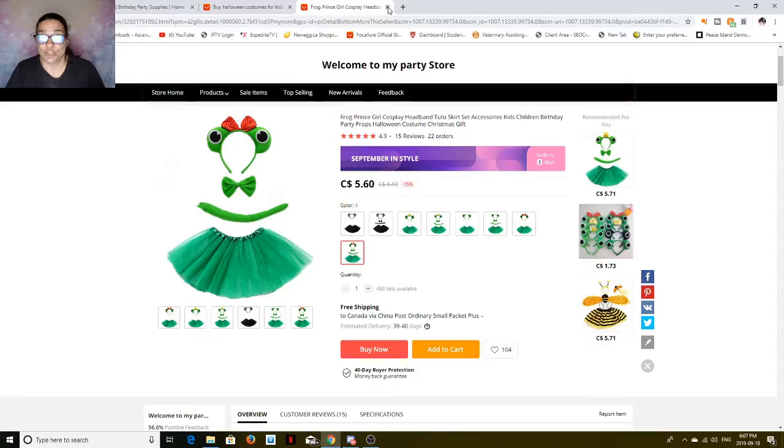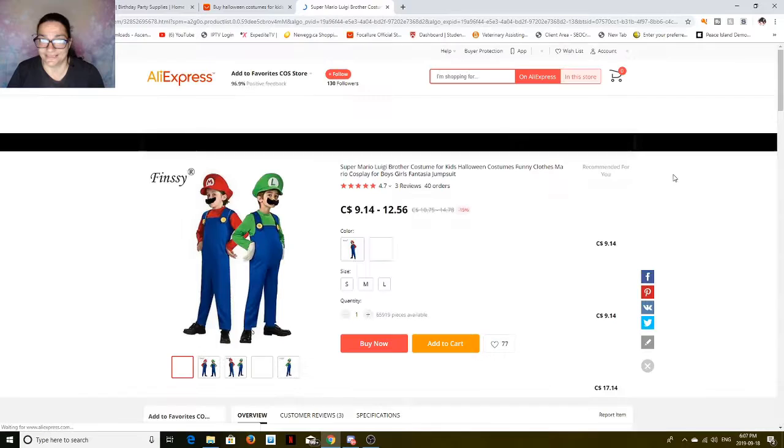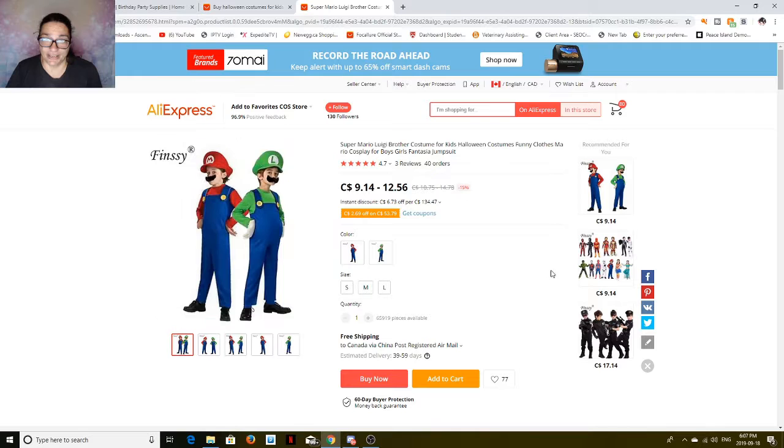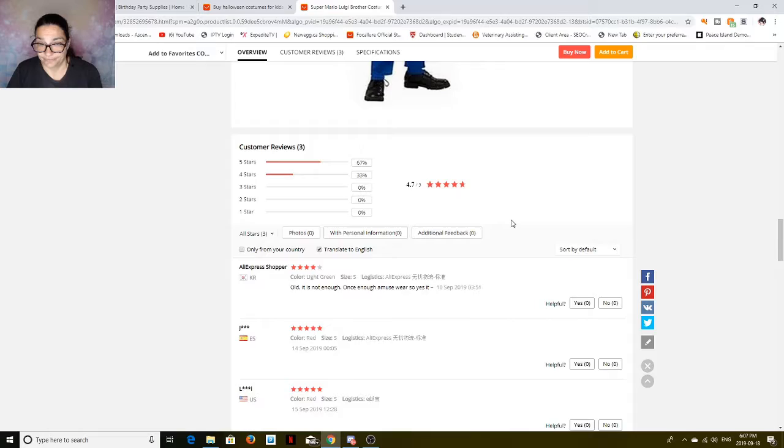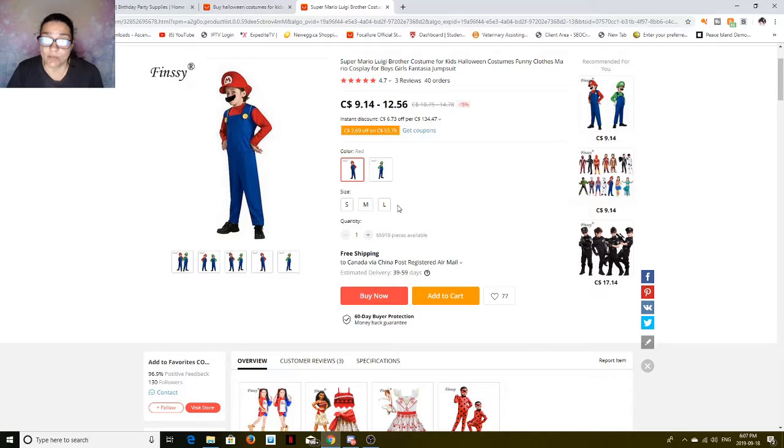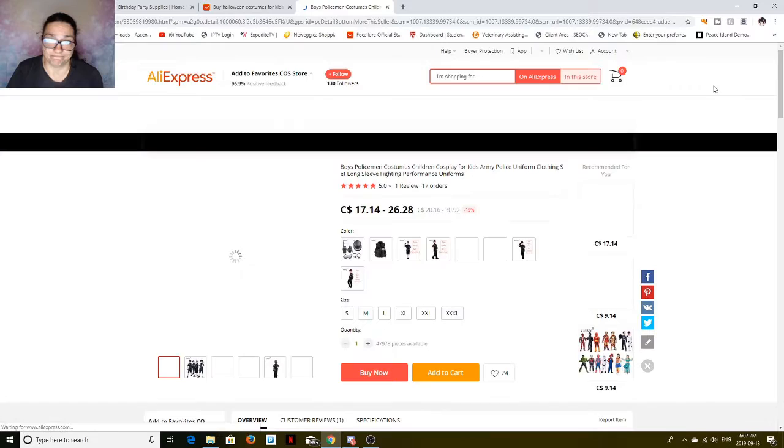Okay, let's look at something for a little boy. These ones are my favorites — Super Mario and his brother Luigi. If you've got two boys that want to go out, there you go, and it comes with a mustache and all. If you look down further, you'll find a sizing chart. It comes in small, medium, or large depending on your child's age and size.